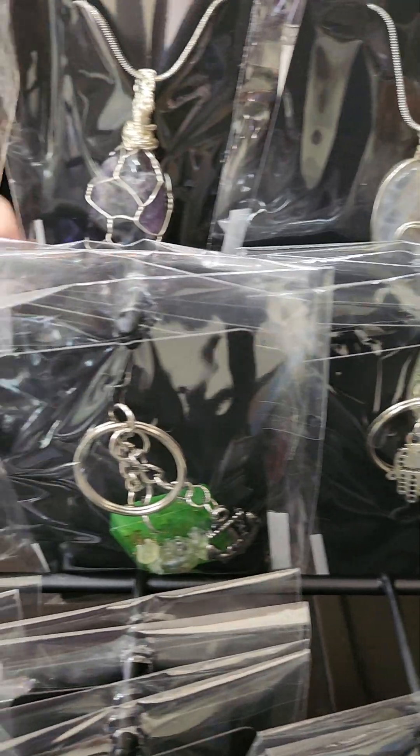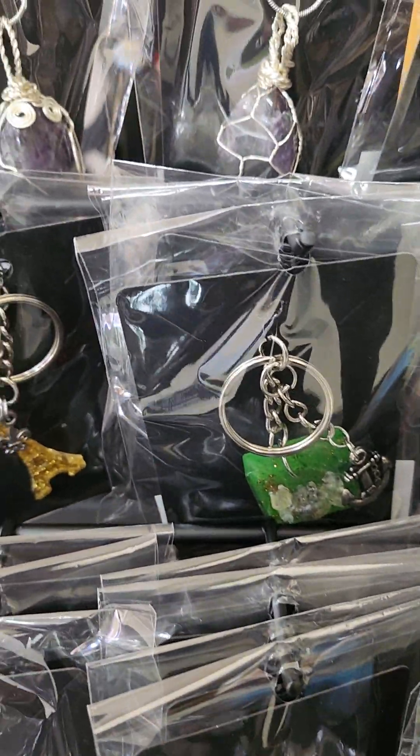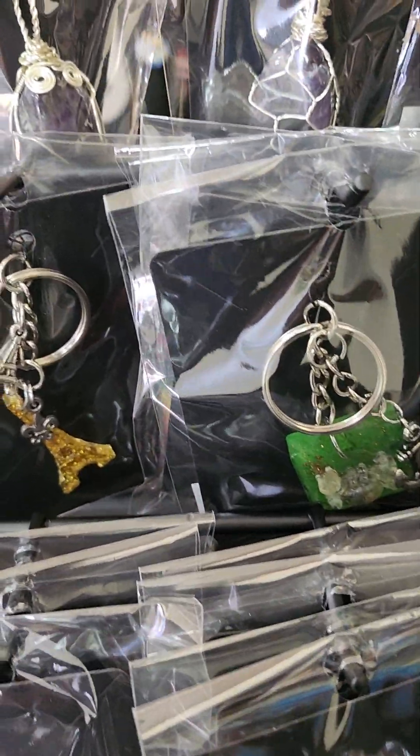Some keychains — resin keychains that I made.